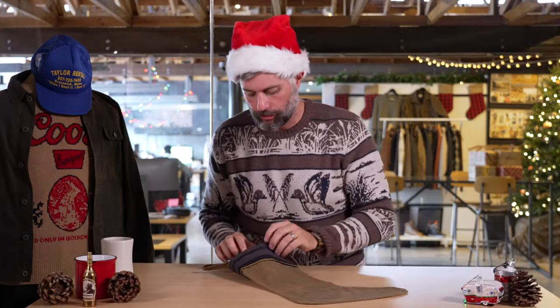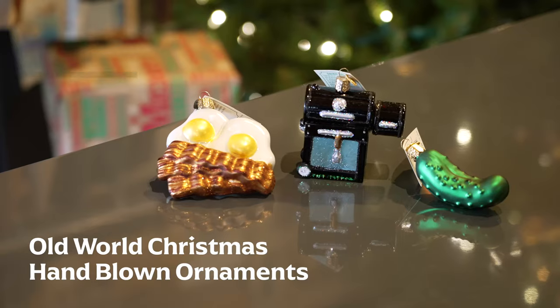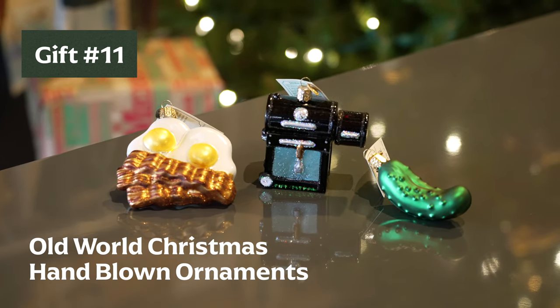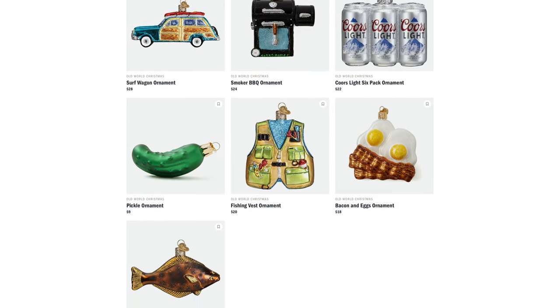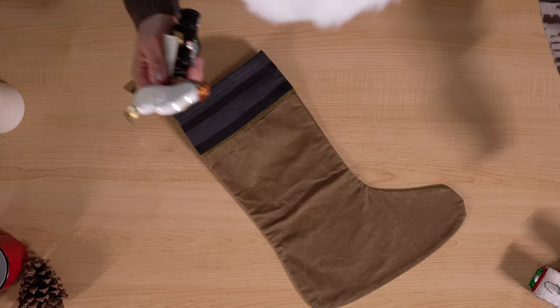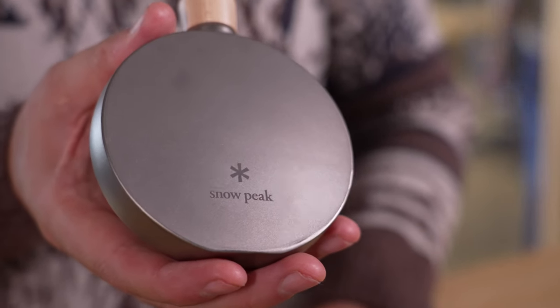Last and certainly not least — the cherry on top — we have a selection of fun, collectible ornaments. Not your traditional ornaments; these are made in the traditional hand-blown glass style but with very non-traditional designs. We've got a barbecue smoker, bacon and eggs, a pickle, a camper, a beer keg, and a lot more dropping on the site throughout the season. These are the ornaments everyone will be gravitating toward each year when they check out your Christmas tree — show up your neighbor with a cooler ornament.